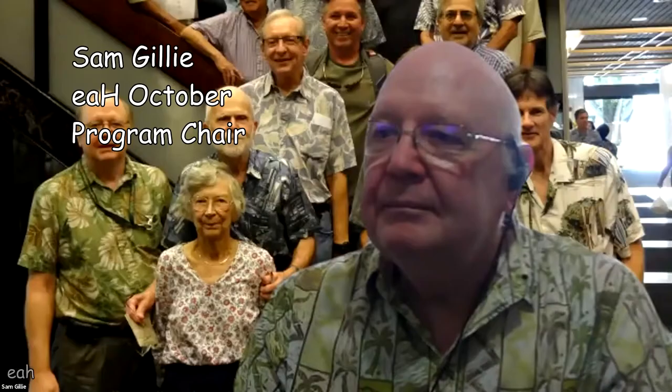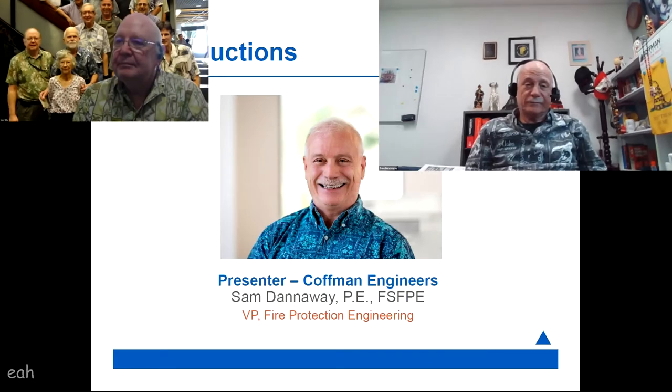I invite now Sam to introduce our speaker. I've known Sam Danaway since I first came to Hawaii in 1987. At that time, he was just leaving the Navy as a fire protection engineer and starting his own firm. He went for a number of years as the only employee of Sam Danaway Fire Protection Engineers, running that firm for about 30 years. He recently joined Kauffman Engineers with his other engineers.